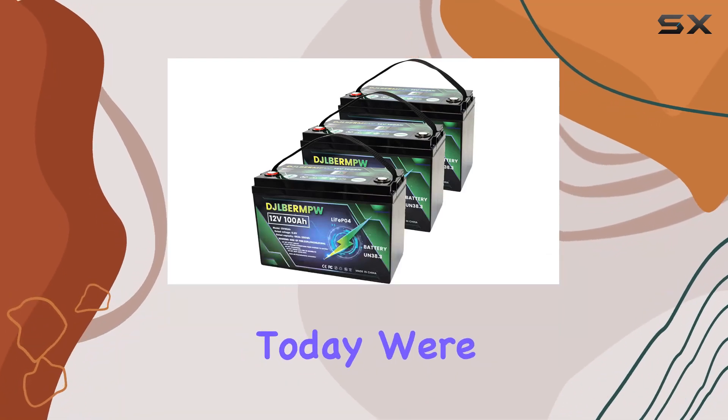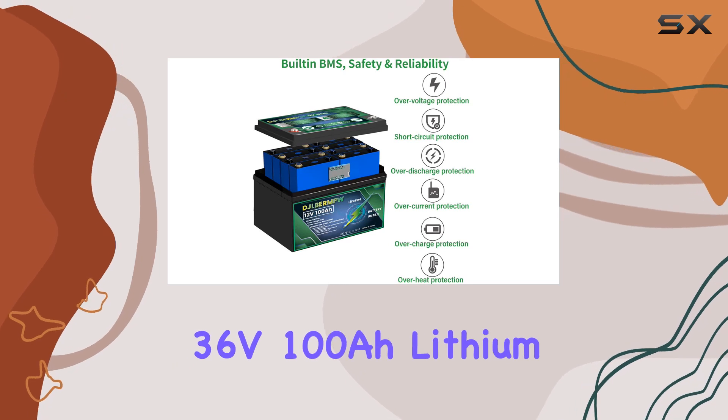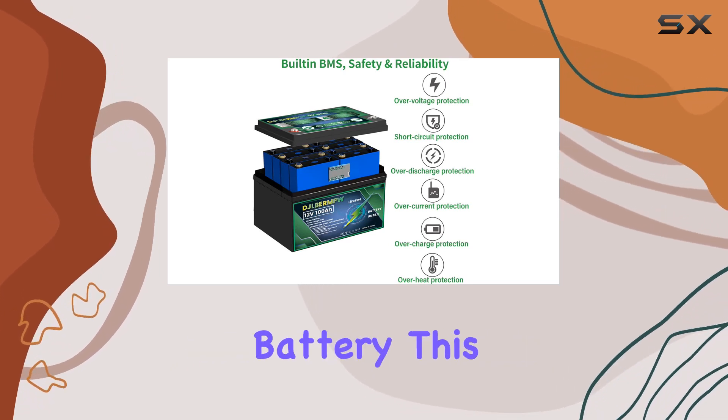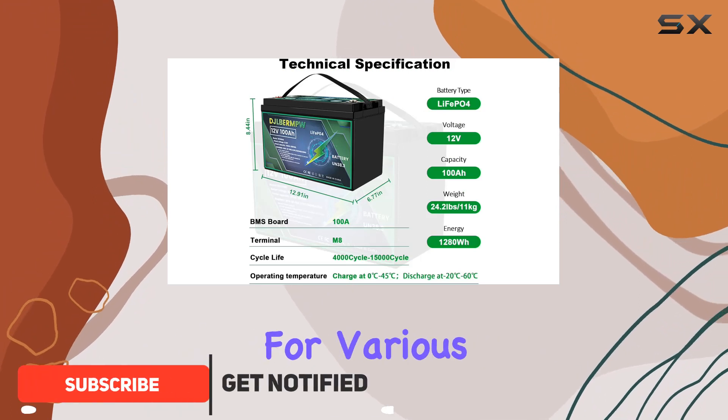Hey everyone! Today, we're diving into the world of portable power with the Gelbren P36V100Ah lithium battery. This powerhouse is not just your average battery — it's a game changer for various applications.